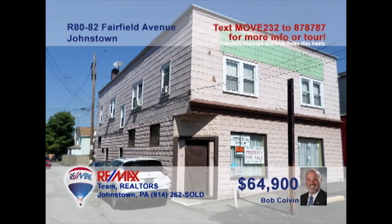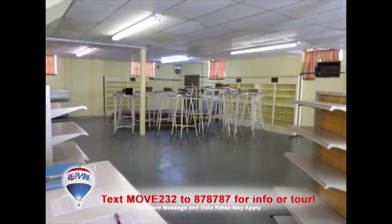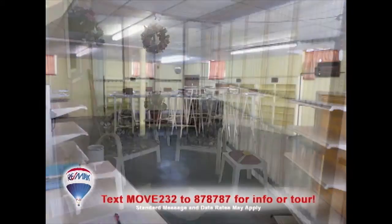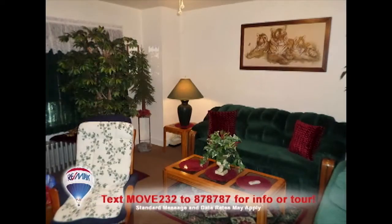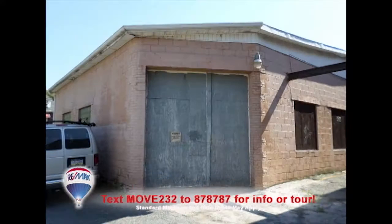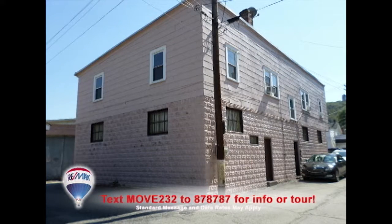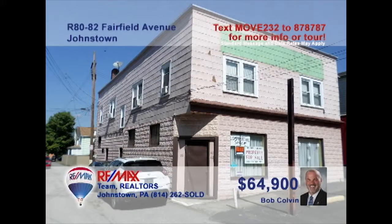Listing specialist Bob Colvin presents a dynamic investment opportunity in the West End. This four-unit property starts with a spacious retail area on the main floor. There are a pair of two-bedroom apartments, each with living rooms, full eat-in kitchens, and clean bathrooms. The fourth unit is a garage or auto repair space that includes a restroom and a lobby waiting area. Each unit is currently occupied and providing income. Get the details from a Bob Colvin Team buyer agent.